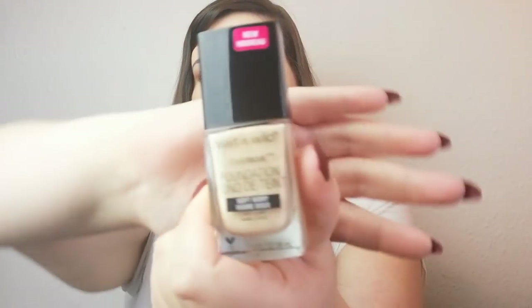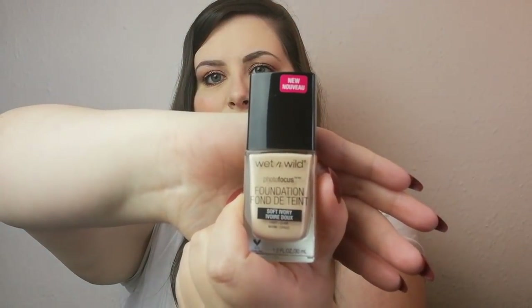So the first thing I picked up was from Beauty Bay, not America. This is the Wet n Wild Photo Focus Foundation in Soft Ivory. This is the lightest shade. I wasn't really impressed with how many shades they had available, and I'm really hoping that they'll extend that because I'm certain there were more shades available when I was in America.